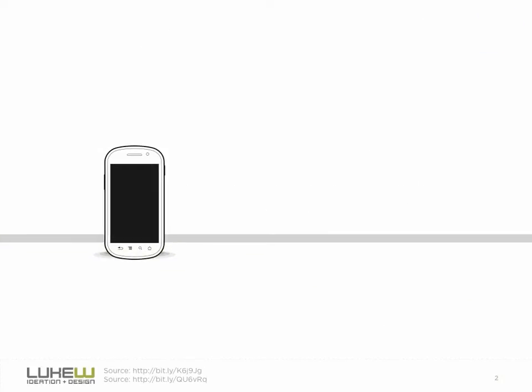Location detection has been a key element of mobile devices for years. Today, a typical smartphone can locate itself in several ways, using cell tower triangulation, GPS positioning, or Wi-Fi access point information in dense urban or indoor areas.